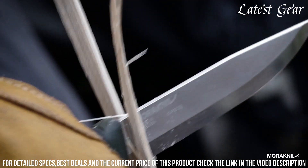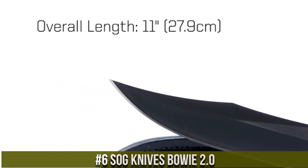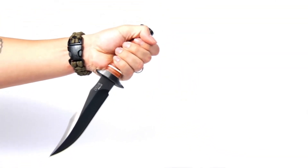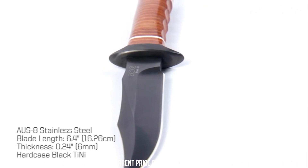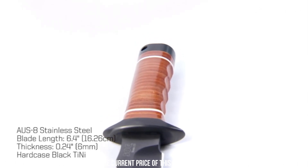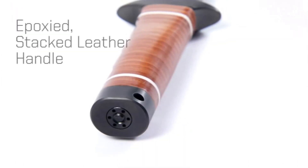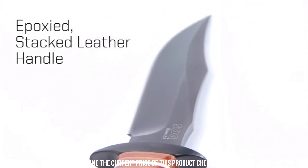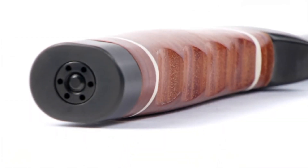Number 6: SOG Knives Bowie 2.0 — a modern interpretation of a classic design. This knife features a 6.4-inch stainless steel blade with a sleek satin finish, combining durability and sharpness for optimal performance. The ergonomic handle provides a comfortable and secure grip, allowing for precise control in various tasks. With its full tang construction and reinforced pommel, the SOG Knives Bowie 2.0 is built to handle demanding situations. Whether you're in the wilderness or tackling everyday challenges, this knife is a reliable companion that embodies strength and style.